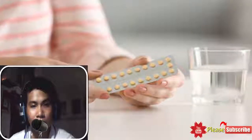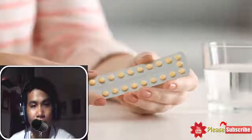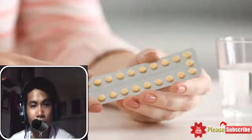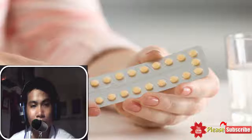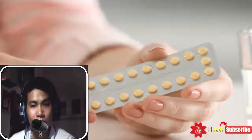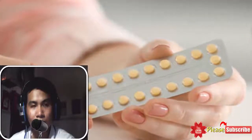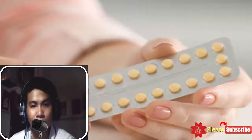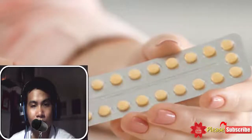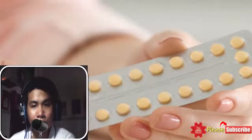10. Take birth control pills. Doctors believe that using birth control pills on a daily basis can have positive effects on an irregular menstrual cycle. These pills can be useful for sufferers of polycystic ovarian syndrome (PCOS). Additionally, taking birth control pills can prevent the occurrence of the syndrome, which is why health experts often prescribe it to women under 35. These pills are formulated to regulate androgen, estrogen, and progesterone levels in your body. A contraceptive tablet remains effective in controlling excess hair growth, the onset of acne, and other issues that an irregular menstrual cycle can cause.